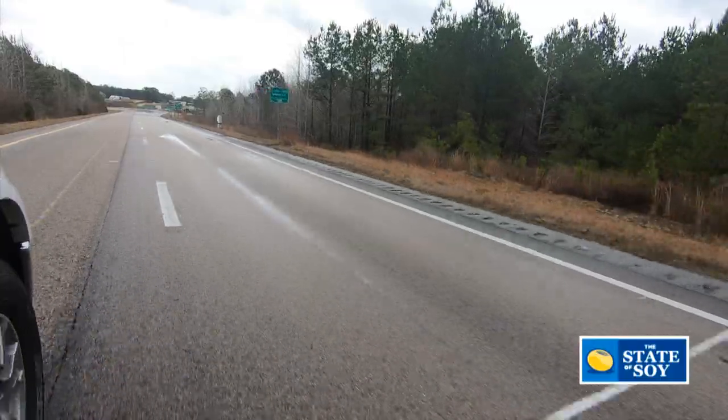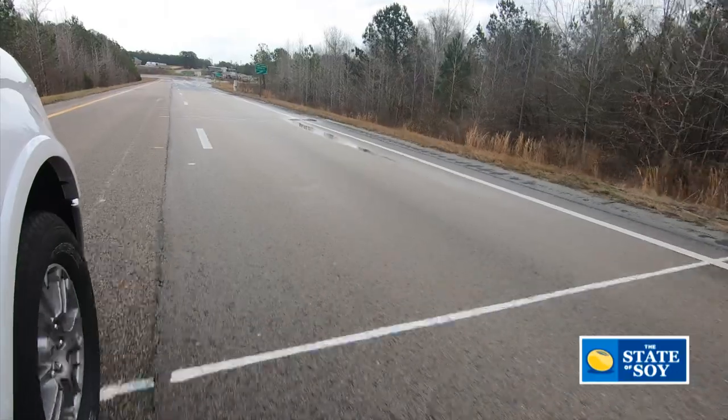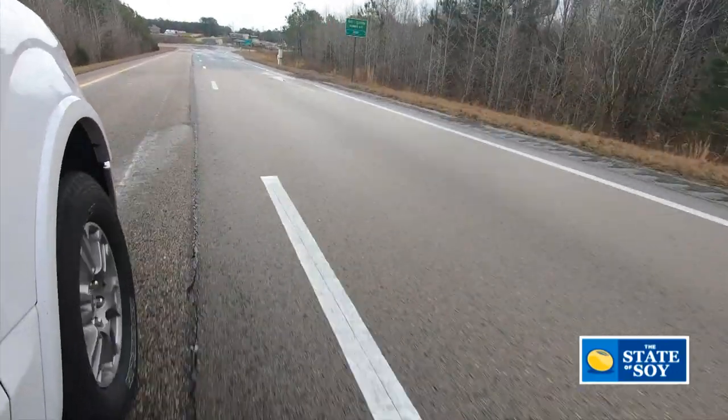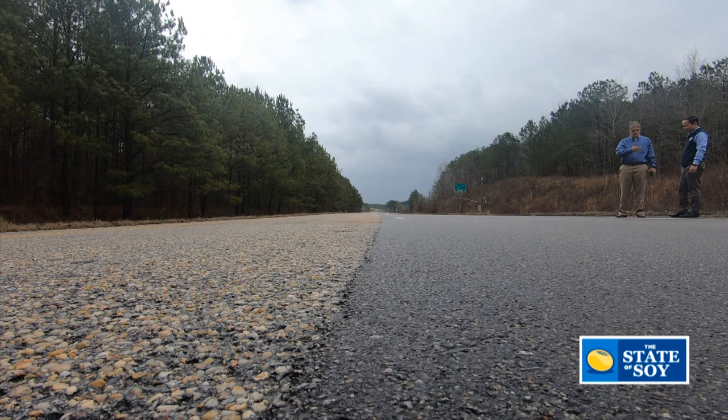What has a big impact on the performance of pavements is the environment — the rain, the cold weather, the freeze-thaw cycles, along with the traffic. You can really evaluate the cracking resistance and long-term durability. We've had about six million equivalent single axle loads applied to the test sections over about an 18-month period.